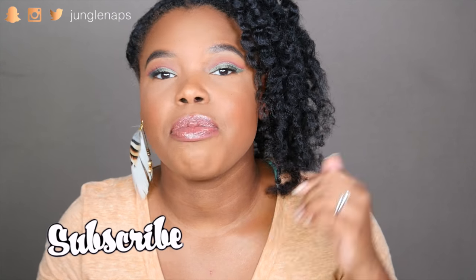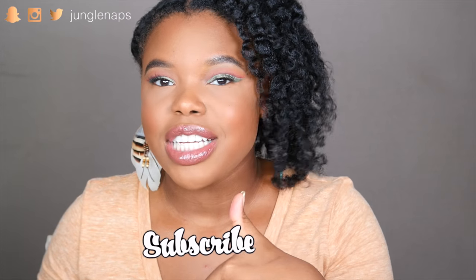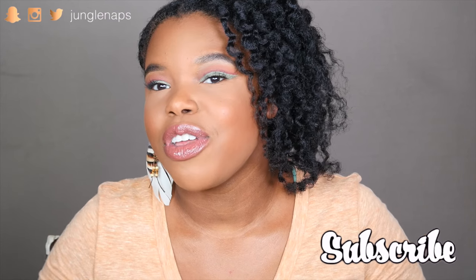Hey guys, welcome back to my channel. It's your girl Jungle Naps, aka Jensine, and I'm really excited because I have a hair video for you guys. I know some of you are like, girl, what you been at with those hair videos? I need them — and I'm back. So before we get started, give this a big thumbs up, smash that like button, and don't forget to subscribe if you're new here. I put out content several times a week. I'm not gonna ramble too much — I'm just gonna get started talking about this hair product review.